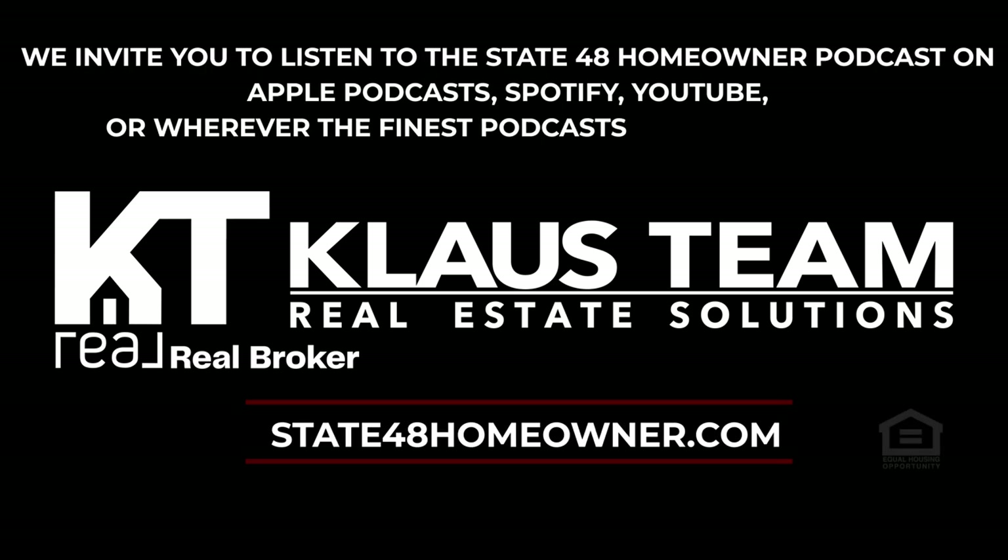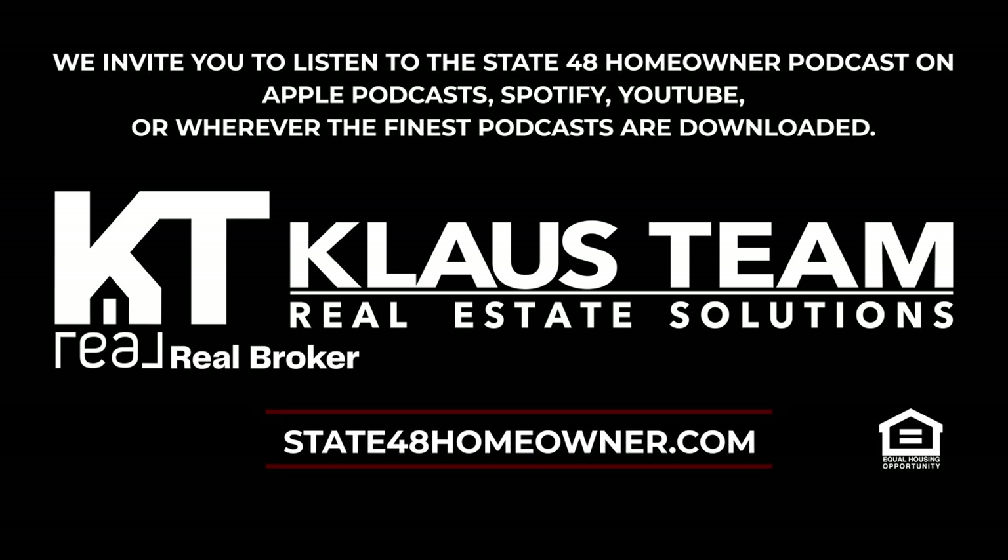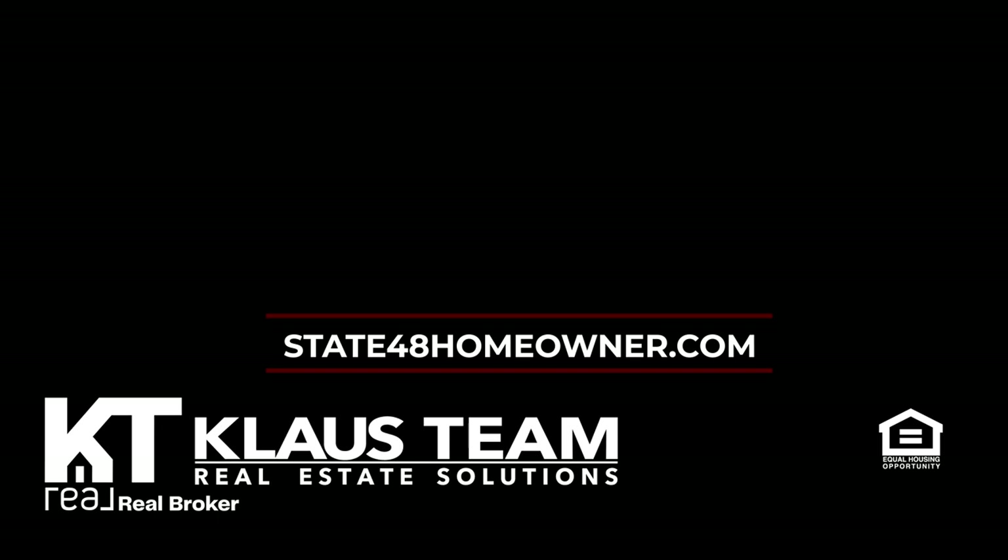Thanks for joining us today. If you like videos like this one, make sure you take a sledgehammer to that like button. Join our restoration crew by clicking subscribe, and ring that doorbell icon so you won't miss any upcoming projects. We post new content weekly to keep you informed about valuable information for homeowners, the latest on the real estate market, and news about the East Valley community. Thanks for spending time with us at State 48 Homeowner — the ins and outs of owning an Arizona home. Connect with us at state48homeowner.com.